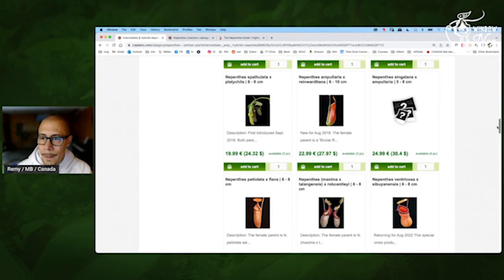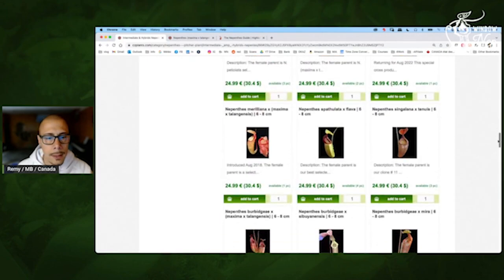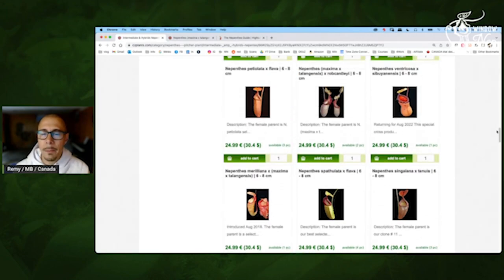Ventricosa Sibulensis — I don't know if it will work for my windowsill, but it's also in quarantine. You will see what it looks like in other videos. But yes, I would take it — just because there's going to be a big, fat pitcher. It's always fun to have.